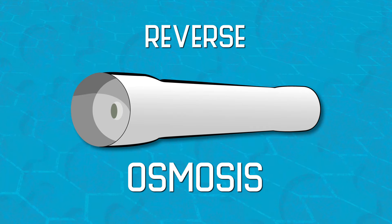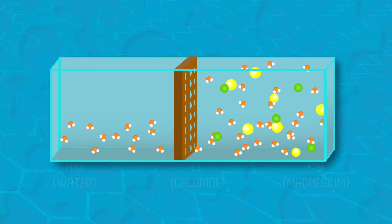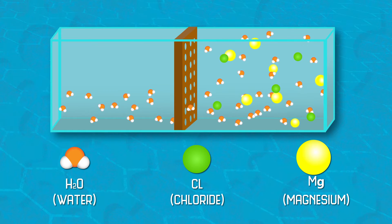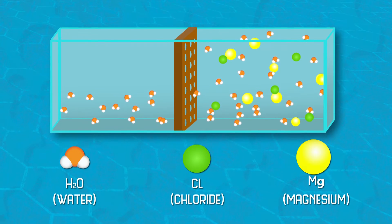After it goes through a dechlorinator, the water itself goes into the reverse osmosis system itself. The way I kind of look at it is, say you have a small little orifice with tiny, tiny little pin holes through it — and I mean microscopic pin holes. The only thing that can get through there is water droplets.